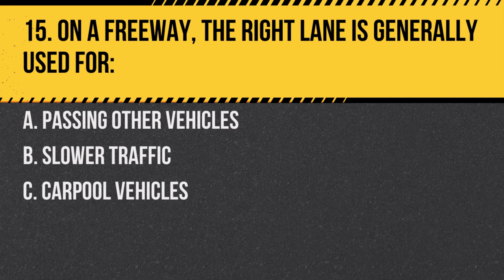Question 15. On a freeway, the right lane is generally used for: A. Passing other vehicles. B. Slower traffic. C. Carpool vehicles. Answer: B. Slower traffic. The right lane is typically for slower moving or entering/exiting traffic.